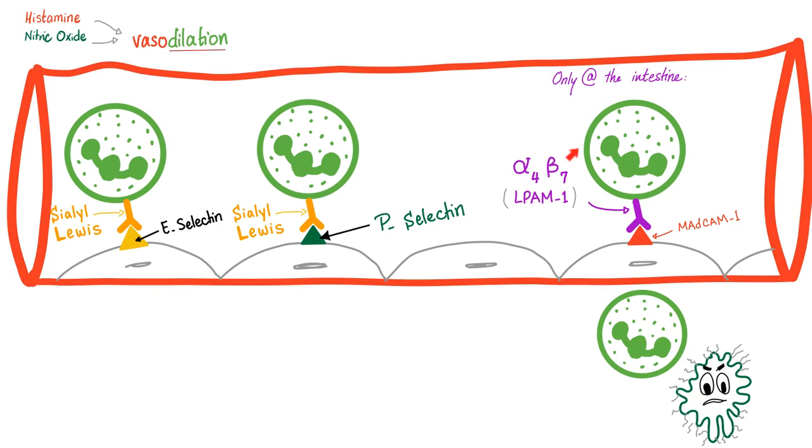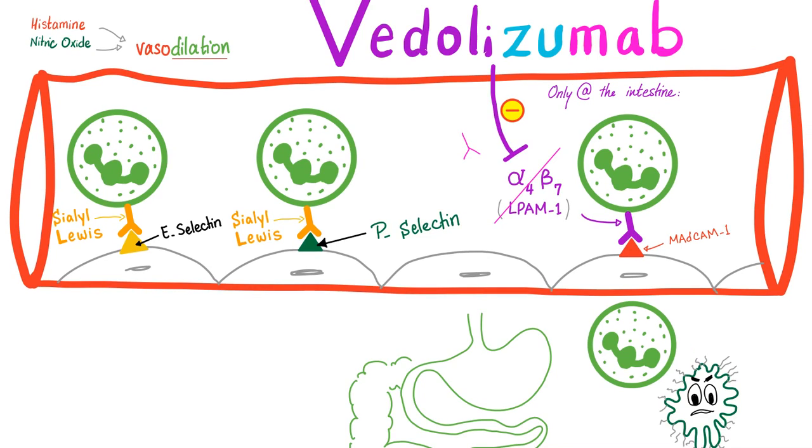Whether you are a neutrophil or a lymphocyte, you need to meet the security guard before he lets you in. So what does this have to do with Vedolizumab? Vedolizumab is a monoclonal antibody against the alpha-4 beta-7 integrin, or L-PAM-1. Therefore, the lymphocyte will not be able to adhere to the endothelium and will not be able to leave the blood vessel and go to the interstitial space in the bowel causing inflammatory bowel disease.